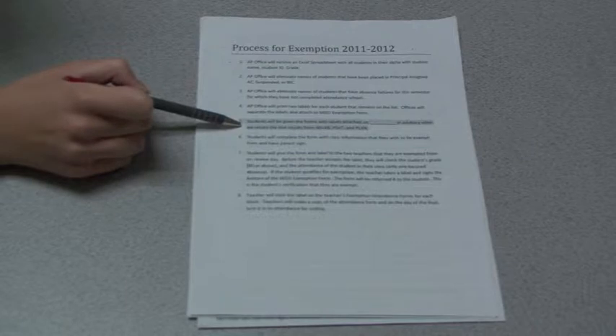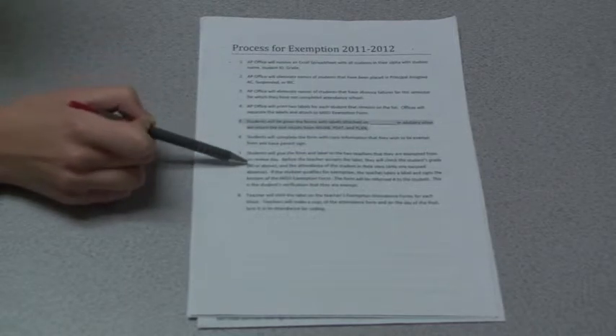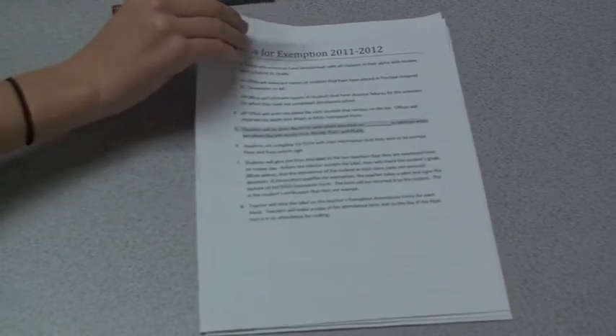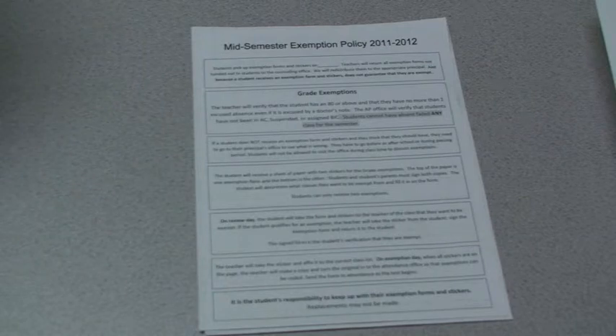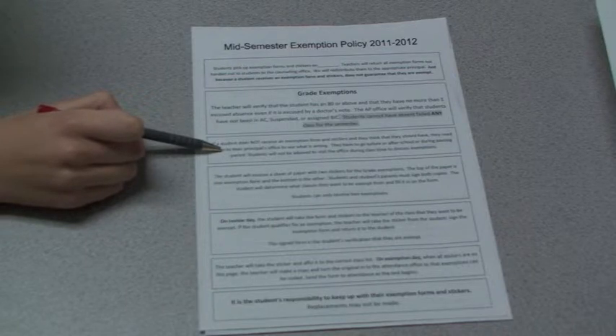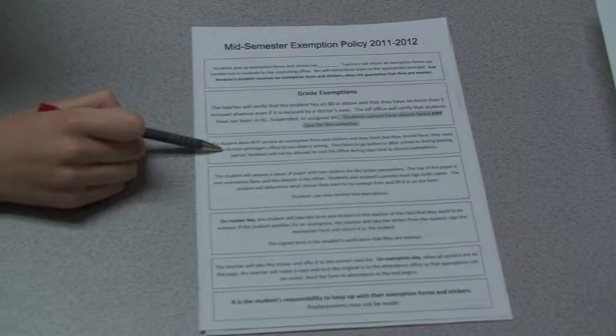If you meet the criteria, you will get your exemptions on January 6th in advisory. You then give your exemptions to the teacher of the class you want to exempt, but you must have an 80 or above and only zero to one absences. If you do not receive your exemptions and you think this is wrong, you can check in with your AP only before and after school and during passing periods. You will not be allowed in during class to talk about exemptions.